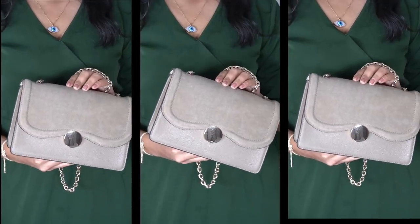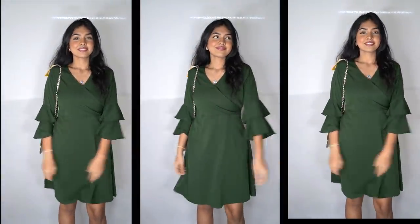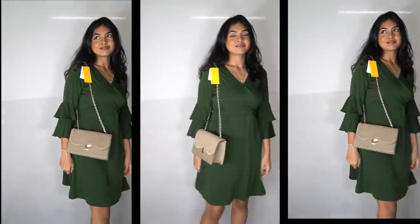Next I bought one more bag — it's a sling bag, a suede bag. A very neutral color so it kind of goes with any outfit. It has a gold chain, which is amazing.